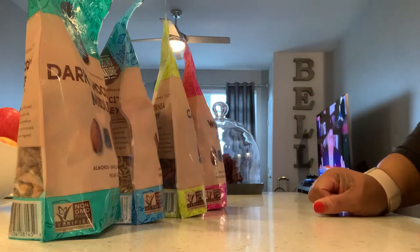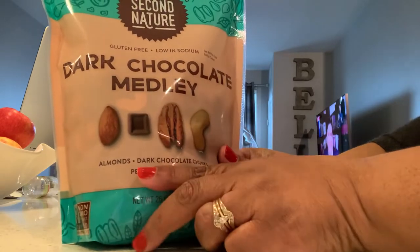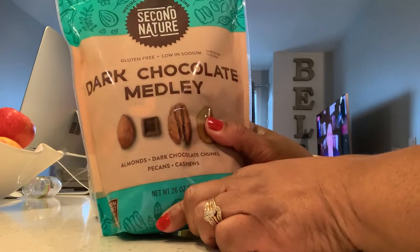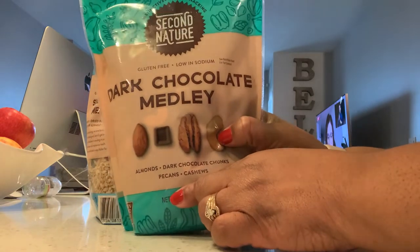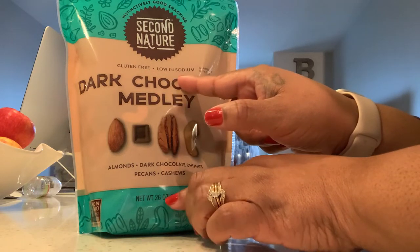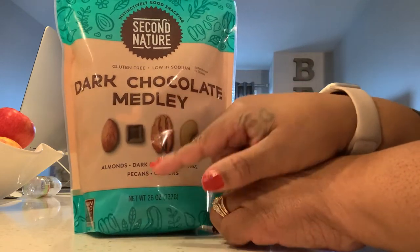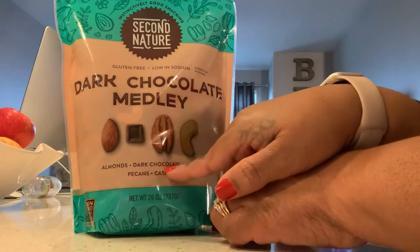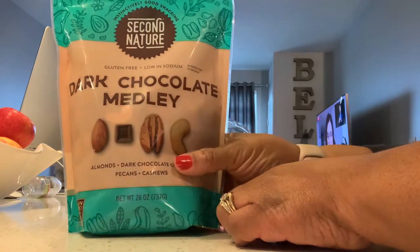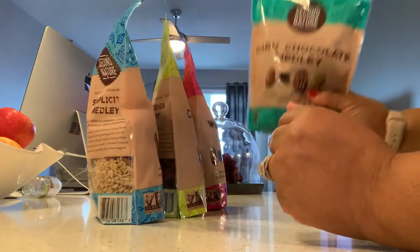Let me show you guys what I have for you today. I have purchased Second Nature. It is delicious, guys. This one here is gluten-free and it's low in sodium. It has dark chocolate, it has the almonds, dark chocolate chunks, and the pecan cashews. This is the green bag, family. I'm going to open it up and show you what's inside the bag today. This is one of the bags that we have.